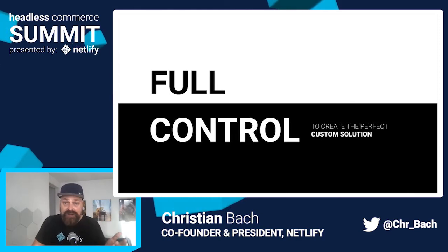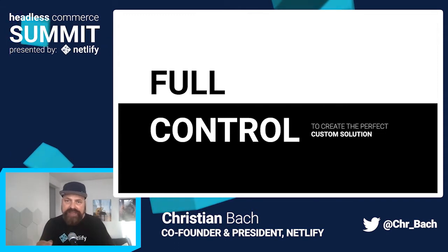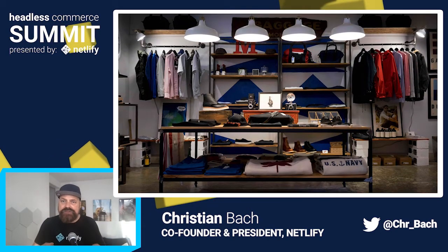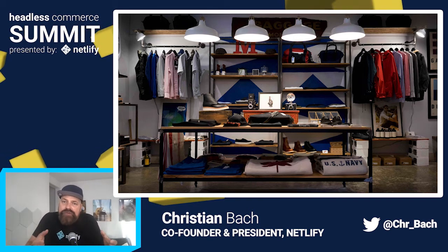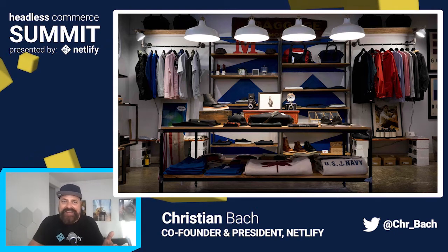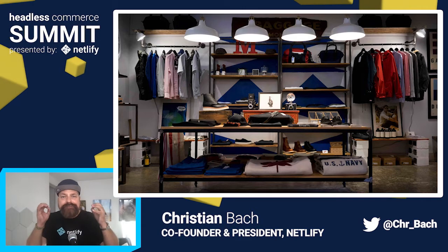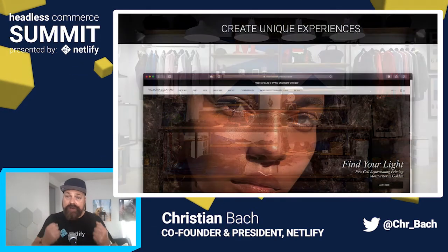A challenge with e-commerce, completely in general, is that you don't have the same possibilities for creating an immersive, standout customer experience as you do in a physical store. You don't have POS materials, tactile impressions, smells, sounds, face-to-face attention — all replaced with graphics on a screen. And not only that, there are thousands of stores just like yours, one click away. So it becomes very important to do what we can to create unique experiences for our users.